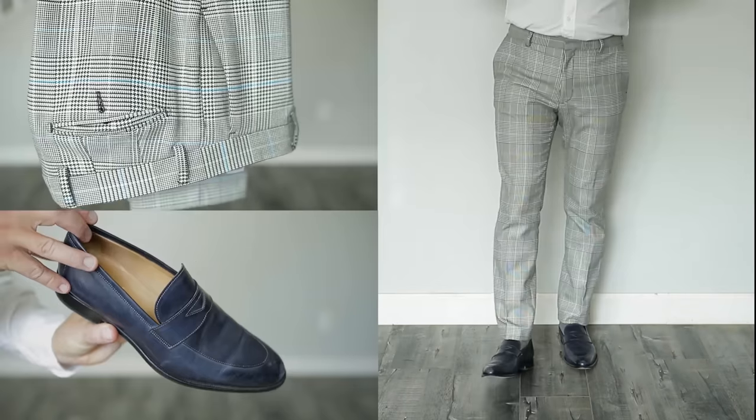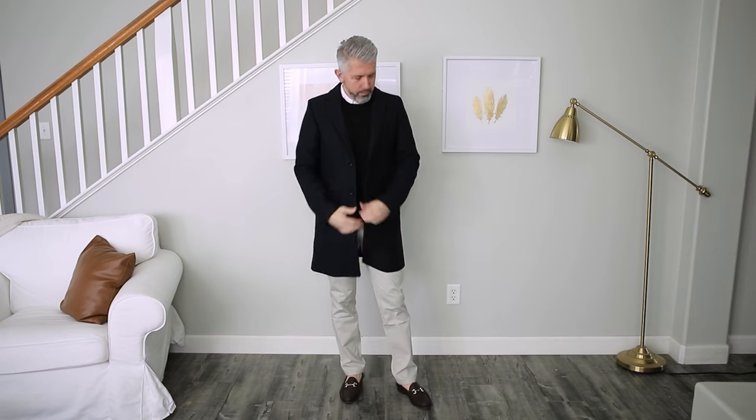My name is John, and if you're new here and you like videos that focus exclusively on lifestyle topics for men over 40, that's pretty much all I do twice a week.